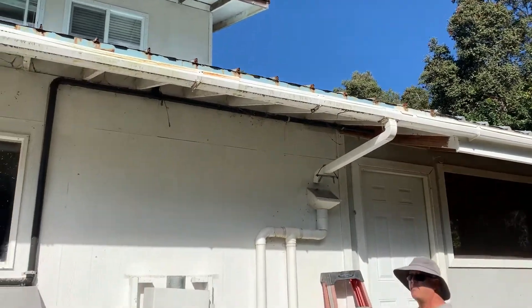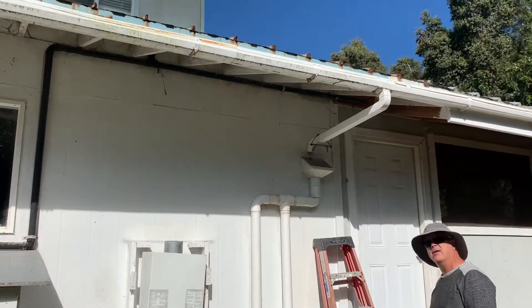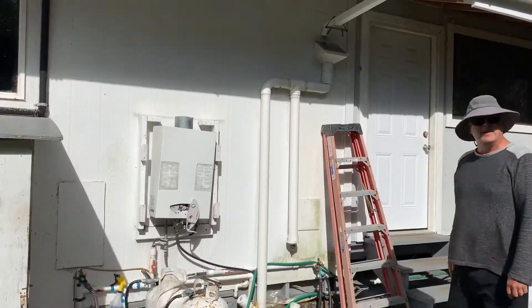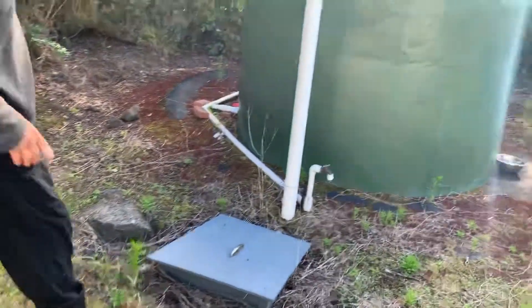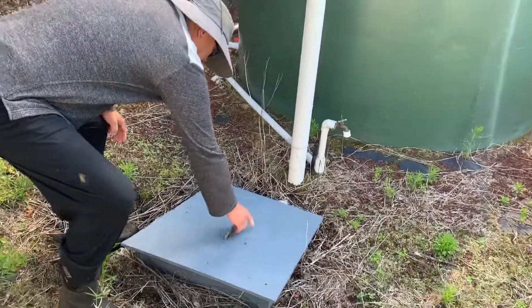Starts raining, all the crap and the dust and all that gets down out of there. Down through here, I'm going to drain so I can drain it out if I have to.